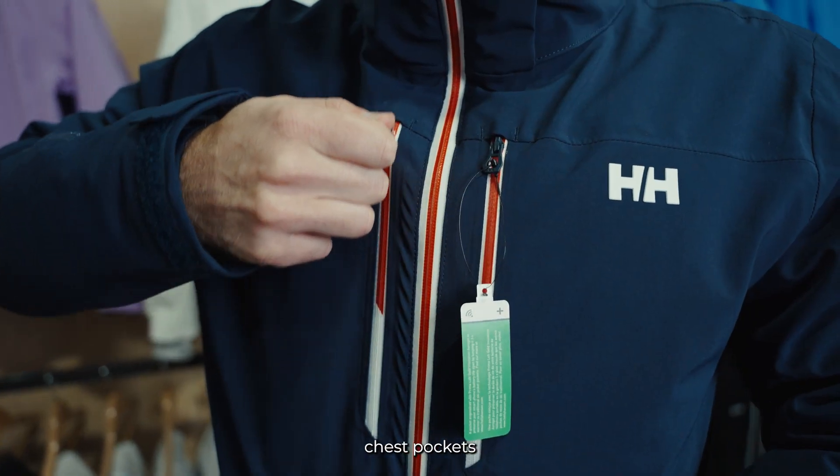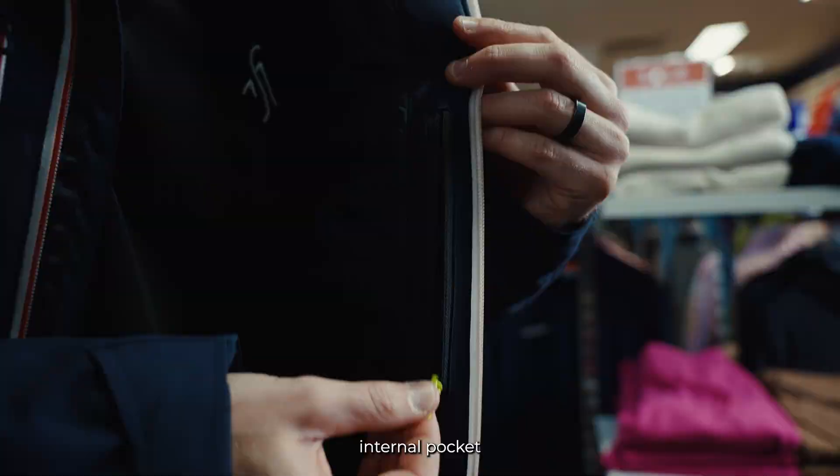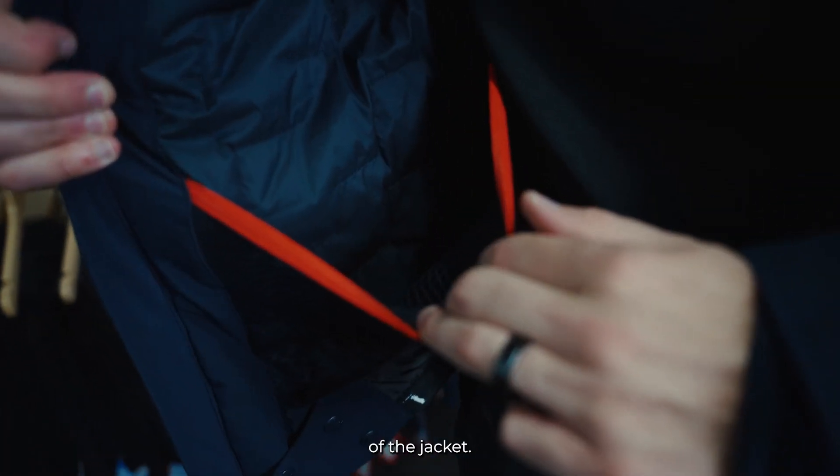You do get two chest pockets and two side pockets as well as an internal pocket and one dump pocket on the side of the jacket.